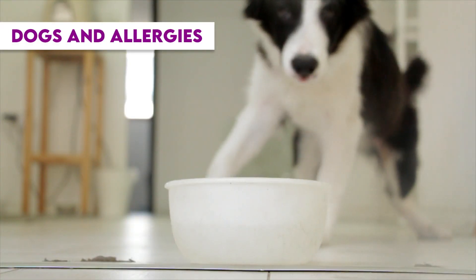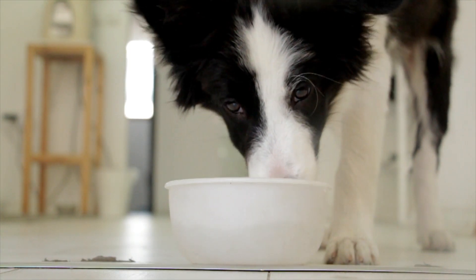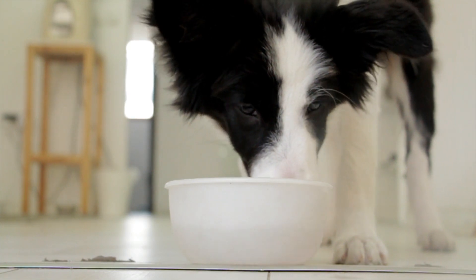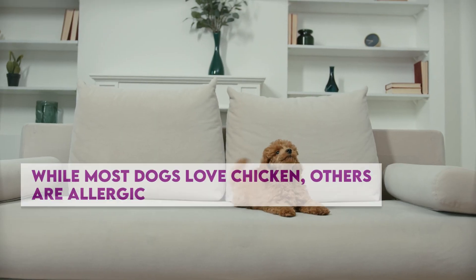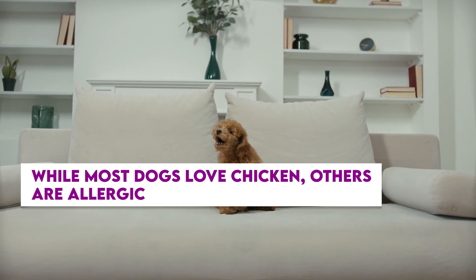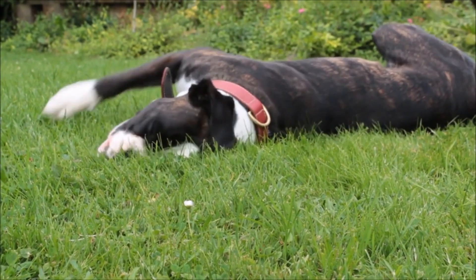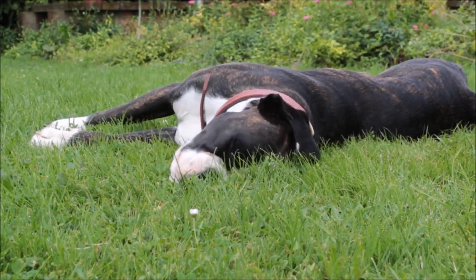Dogs and allergies. More often than you might imagine, dogs are affected by food allergies and sensitivities. Like people, dogs' immune systems begin to respond when they are exposed to allergens. For example, while most dogs love to eat chicken, others are allergic and will throw up when they eat it. Your dog's body frequently mounts an allergic response to one dietary ingredient, like a protein or complex carbohydrate, just like people.